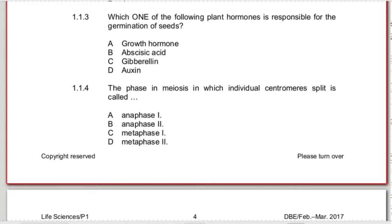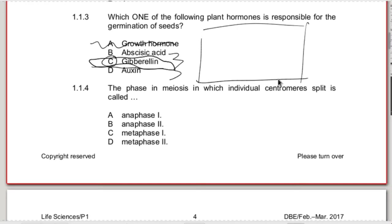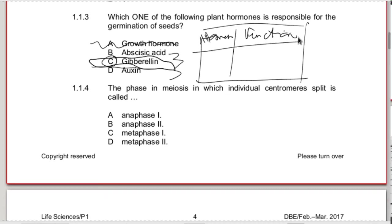1.1.3 - which one of the following plant hormones is responsible for the germination of seeds? That is gibberellins. Gibberellins is responsible for the germination of seeds. Growth hormone is a human hormone. Abscisic acid is responsible for when leaves are being cut - during autumn, when leaves are falling from trees, they use abscisic acid. Auxin is used for plant growth, but gibberellins will be the cause for germination of seeds. You have to know all three plant hormones and their functions - make yourself a table to study them.